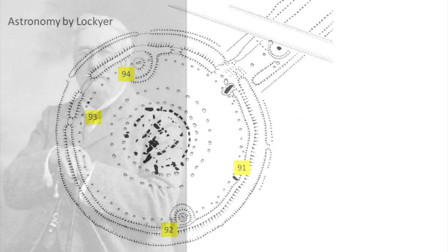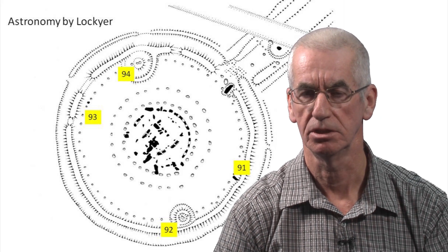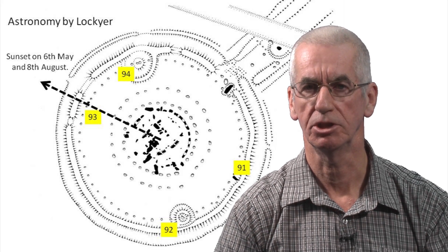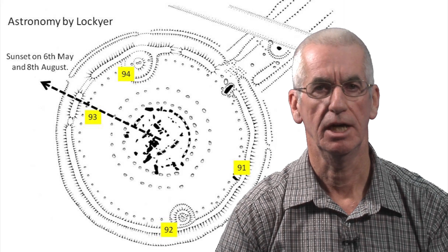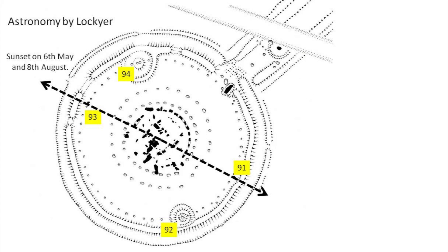Sixty years later, in 1906, Sir Norman Lockyer added further astronomical alignments to the rectangle. Lockyer proposed that when people stood at Stonehenge's geometrical centre and looked towards station stone 93 they would have witnessed the sunset on about the 6th of May and again around the 8th of August. Then looking in the opposite direction they would see sunrise about the 5th of February and again around the 8th of November. Lockyer thought these dates were important for prehistoric communities to organise and schedule their farming year.